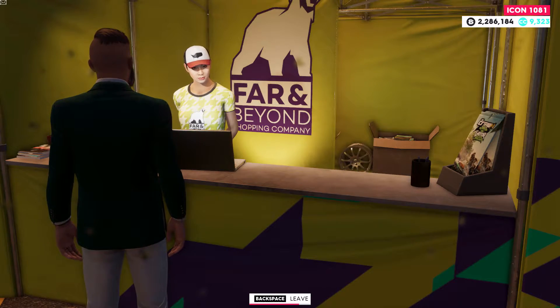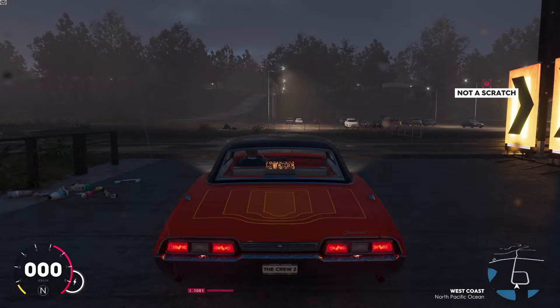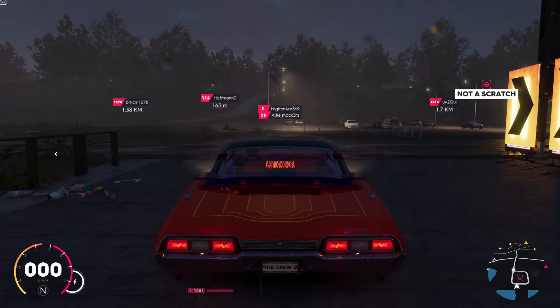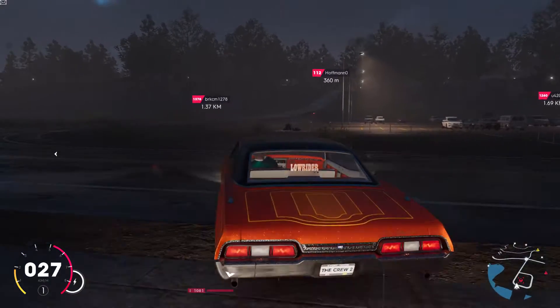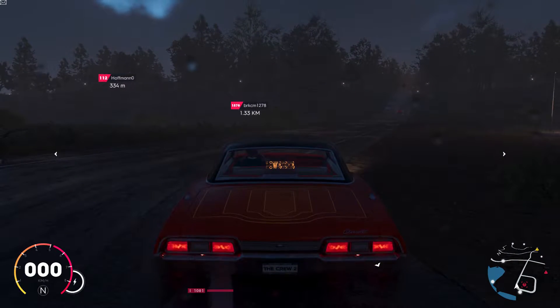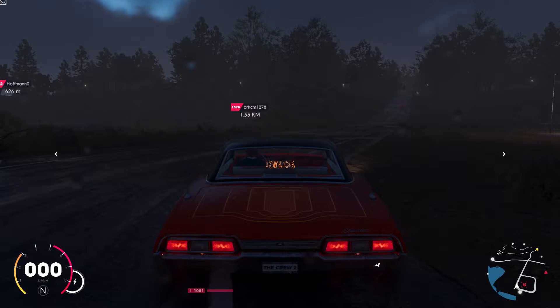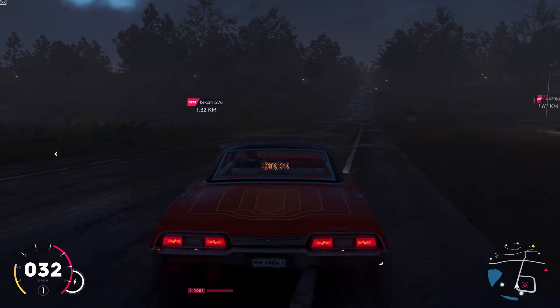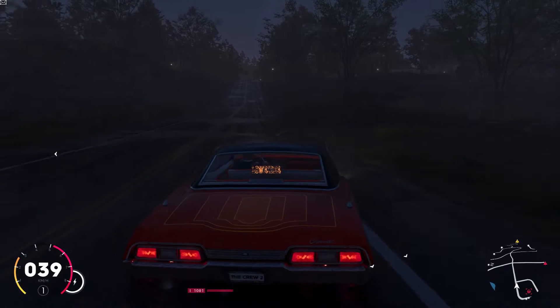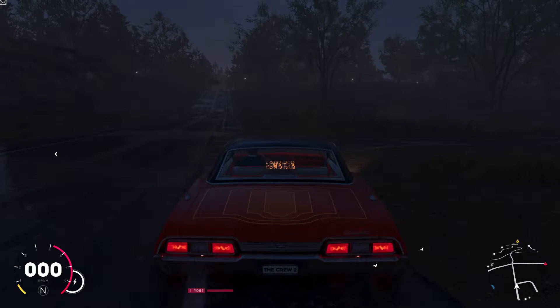Let's hear how it sounds — it's rumbling quite nicely. Now let's hear it when I rev it. It's nice, there are some crackles, and it does sound very classic V8. I love the sound when it starts to go — it has that rasp, but unfortunately that disappears and it's quite boaty.